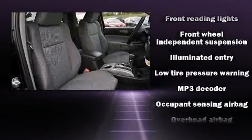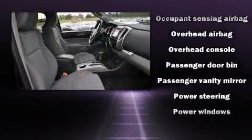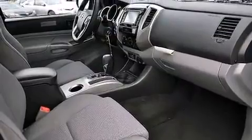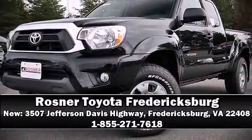Electronic stability control stands out as a technologically savvy innovation, keeping you better connected to the road. We have a skilled and knowledgeable sales staff with many years of experience satisfying our customers' needs. Call now to schedule a test drive.